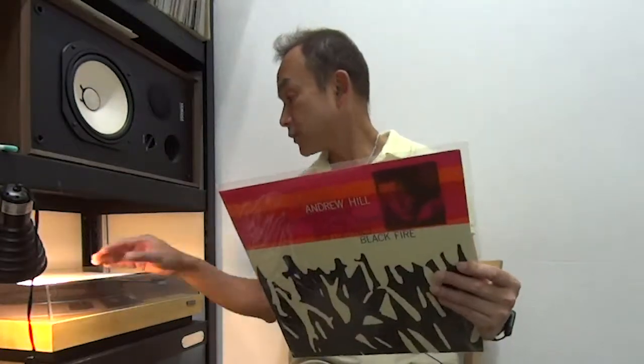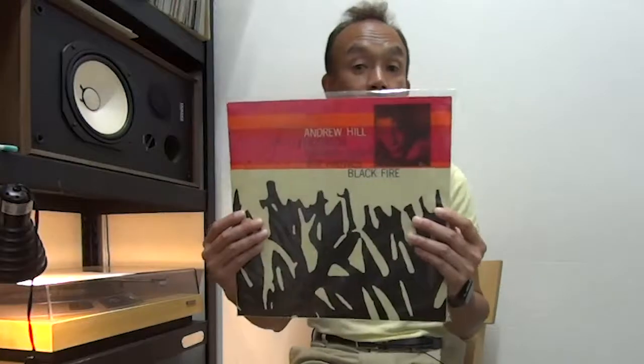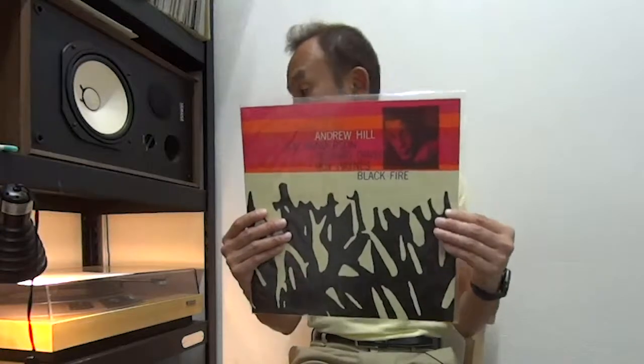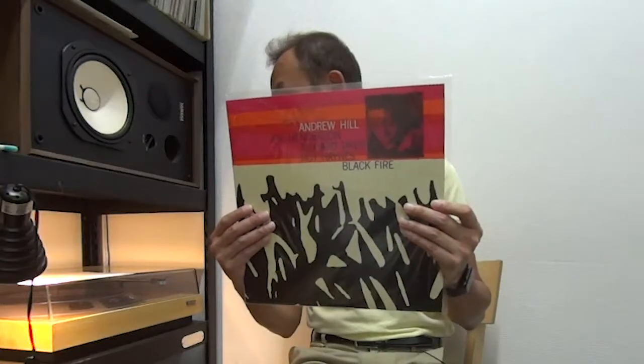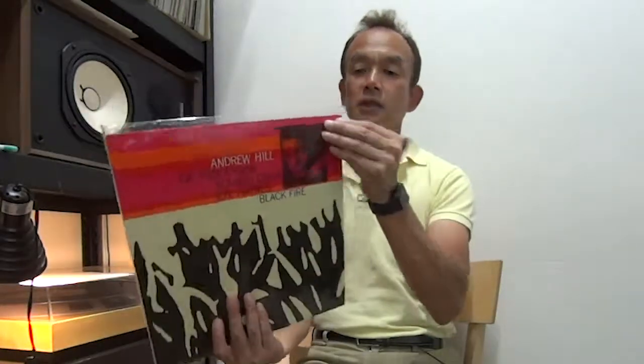And the last one today — I think this is one of the hard-to-find copies: Andrew Hill, Black Fire. Blue Note, but this one is by King Record reissue, GXK series. Side 1 Track 1 has a little surface noise at some parts, but the rest of the tracks are just perfect, near mint. Visual look is near mint. The sleeve has a little damage at the edge corners, but no stain at all — excellent condition.